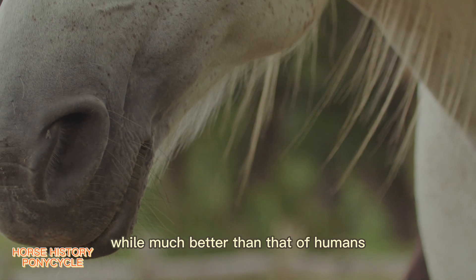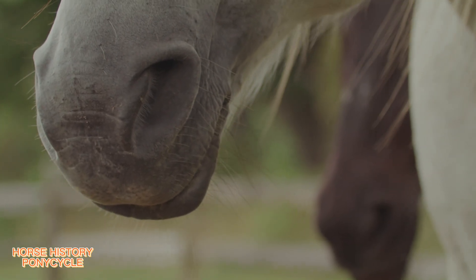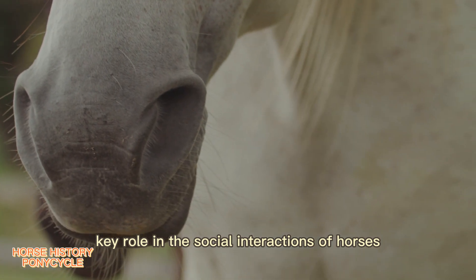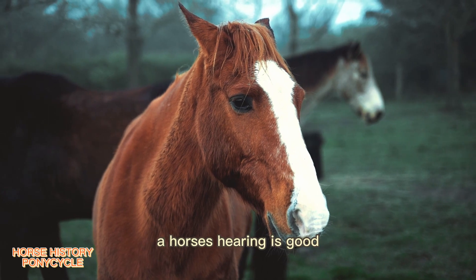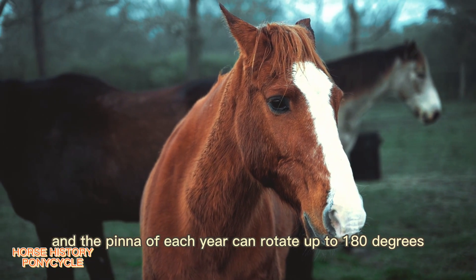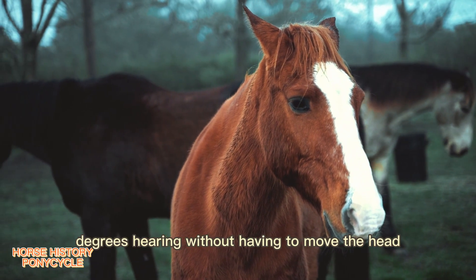Their sense of smell, while much better than that of humans, is not quite as good as that of a dog. It is believed to play a key role in social interactions of horses as well as in detecting other elements in the environment. A horse's hearing is good, and the pinna of each ear can rotate up to 180 degrees, giving the potential for 360-degree hearing without having to move its head.